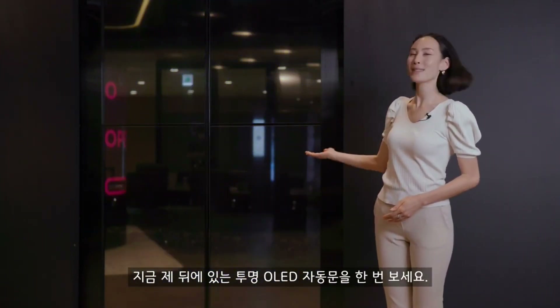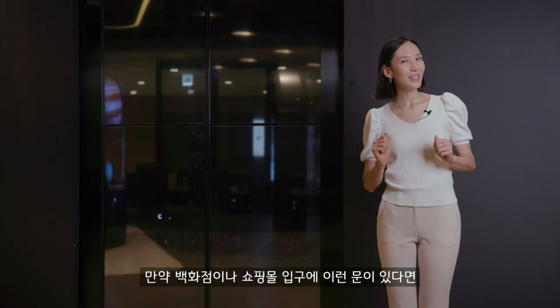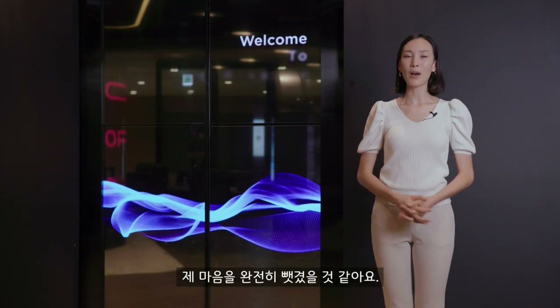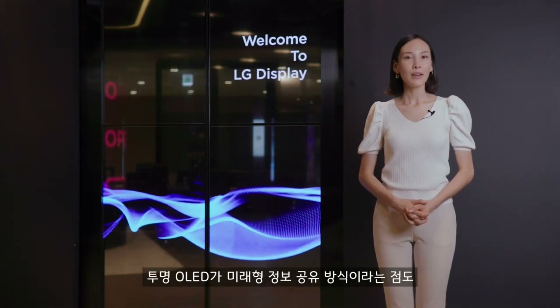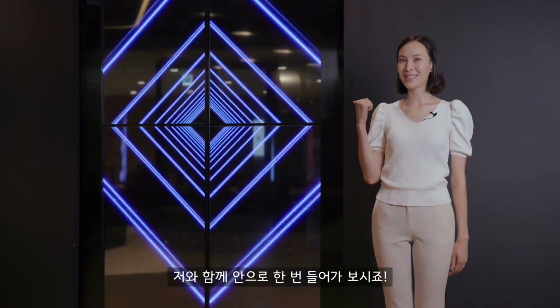Just check out these sliding transparent OLED doors behind me, which would definitely grab my attention if I saw them at the entrance of a department store or a shopping mall, not to mention being a really futuristic way of sharing information. Let's head inside.